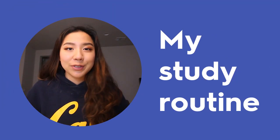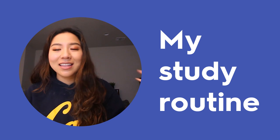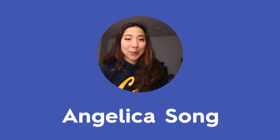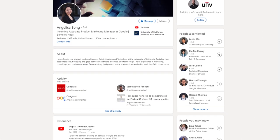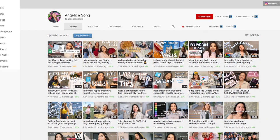Hey y'all, welcome back to the Quizlet channel. Today I'll be going over my study routine and how I prepare myself when it comes to exams, studying, and getting in the zone to get some work done. My name is Angelica, I'm part of the Quizlet family here. I'm also a senior at UC Berkeley and I make content online, so check me out on my social media and my other Quizlet videos — but let's get straight to the video.